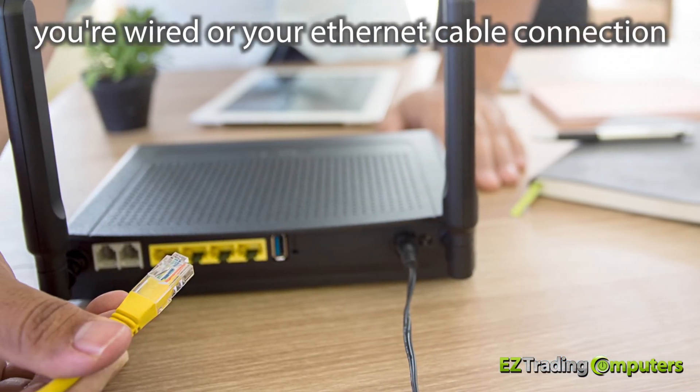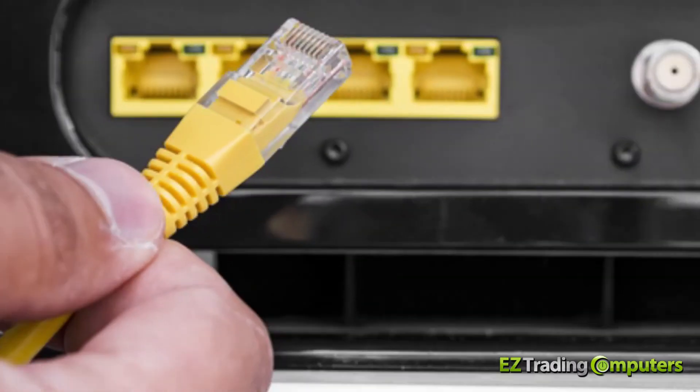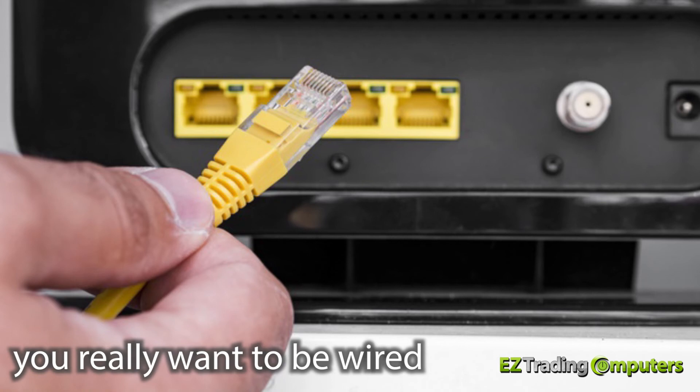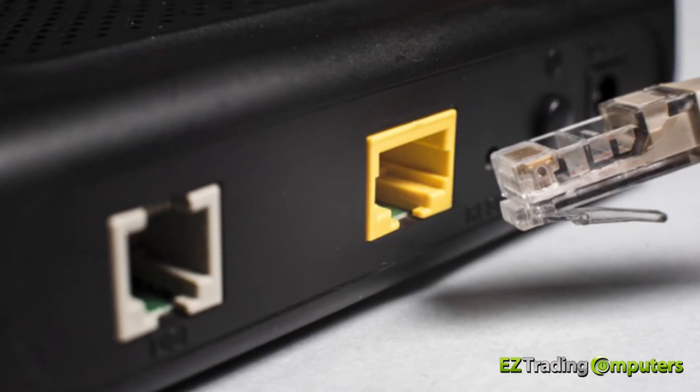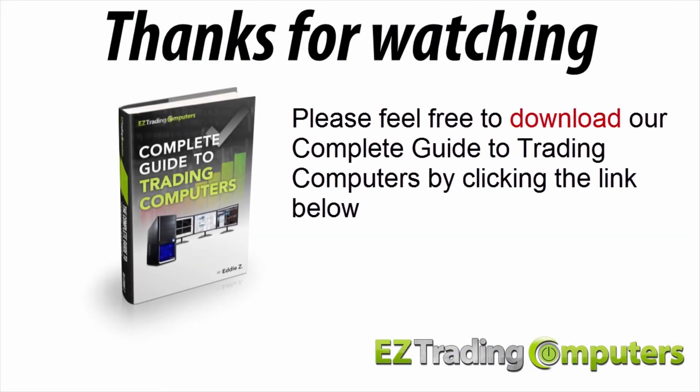So in conclusion, your wired — or Ethernet cable — connection is almost always going to be faster than a wireless connection. As a trader, you really want to be wired to that router as often as you possibly can, even if you're trading on a laptop.